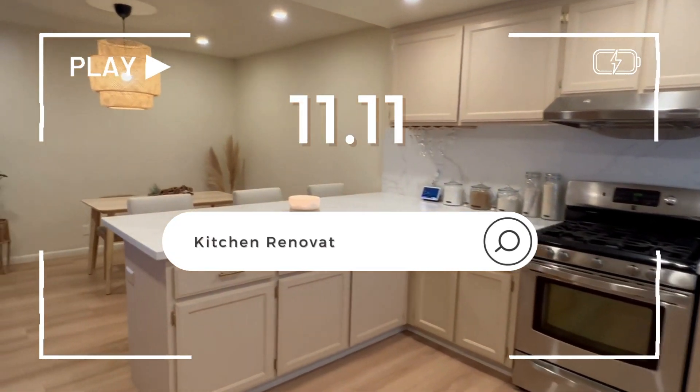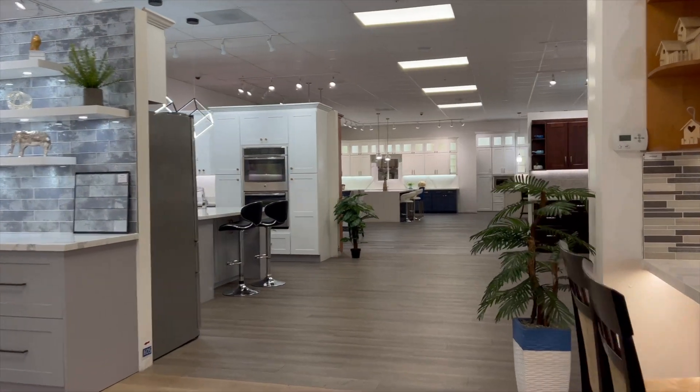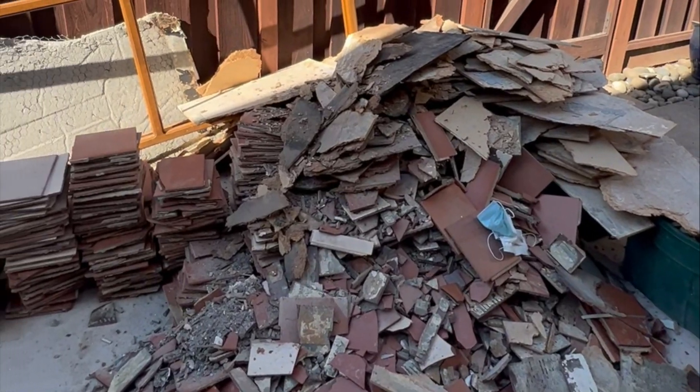Hi everyone! Welcome back to part 2 of the kitchen renovation series. Today is super exciting because I'll be taking you along with me to our local kitchen renovation center to pick up our kitchen countertop, flooring, and sink. It's gonna be a huge transformation so stay tuned until the end for the big reveal. With that being said, let's begin.